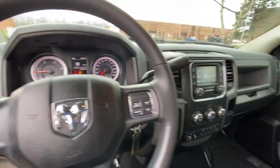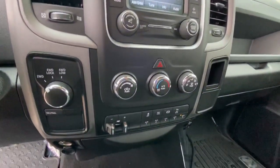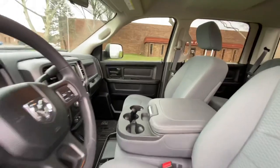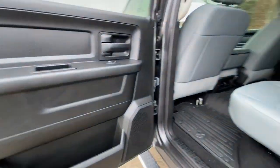It shows 6,384 miles. It has the Uconnect 5.0 radio, so it is Bluetooth. It does have a backup camera. The truck has traction control, rear park assist, upfitter switches, factory brake controller, and exhaust brake.